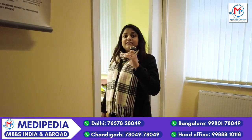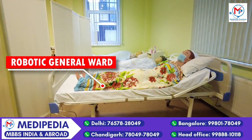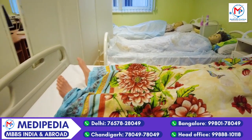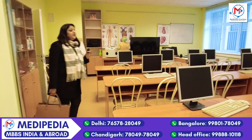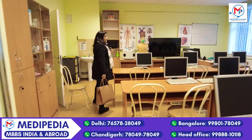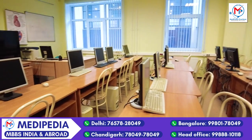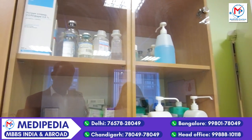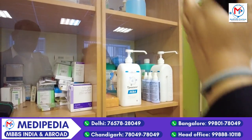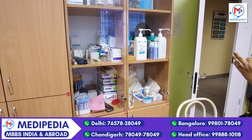This is a room where students can learn how to care for patients in a general ward. There is a robotic general ward set up for them to learn how to take care of patients. Everything is available here — from glucose to saline water — everything required to take care of normal patients is kept here, so students can learn in both a theoretical and practical way.